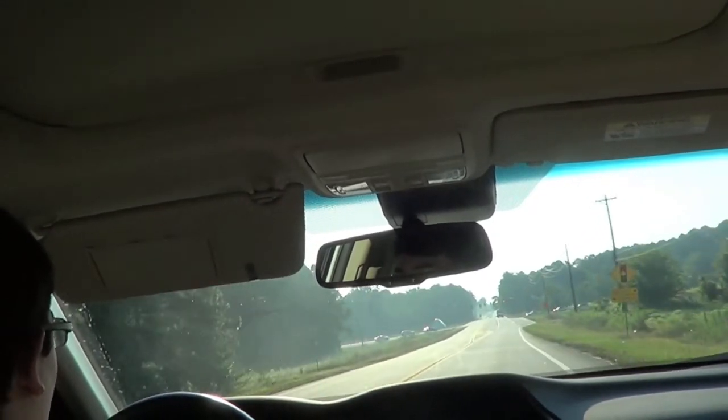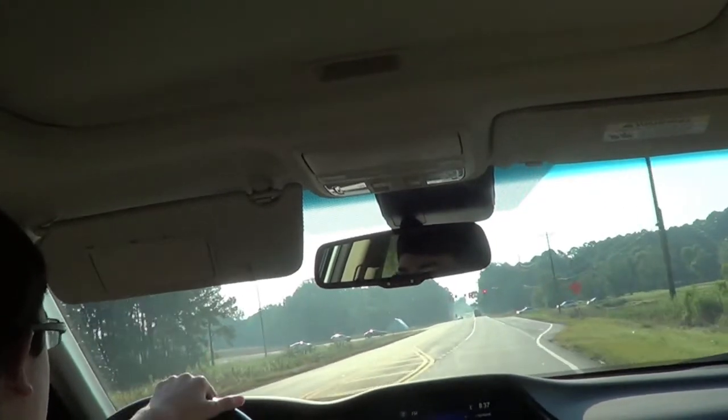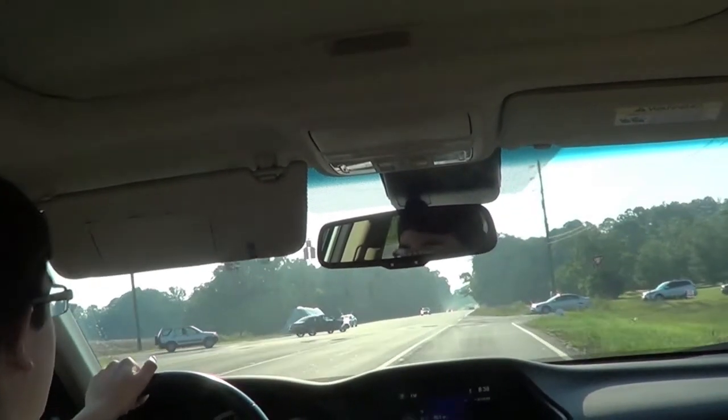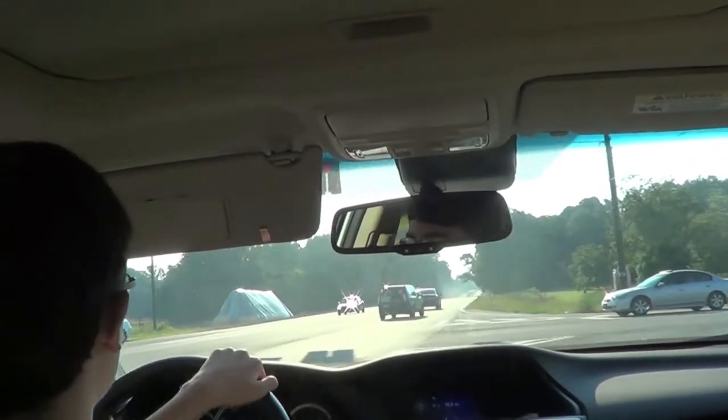So I think she's been averaging around 29 to 30 mpg, which is not bad at all. There's also a big clock display and radio data. Brakes are good — I mean they're not going to inspire you to do 120 to zero, but they're sufficient for a family sedan.